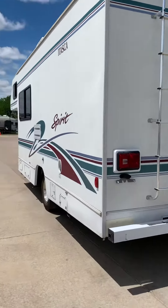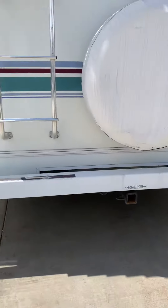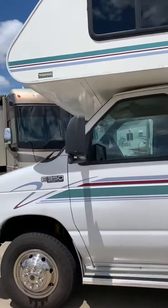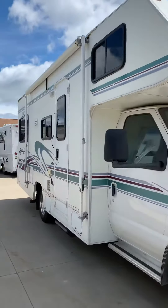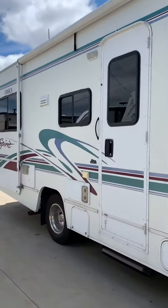2001 Itasca, excellent condition for the 01 Winnebago E350, Ford Triton V10, no slide outs.